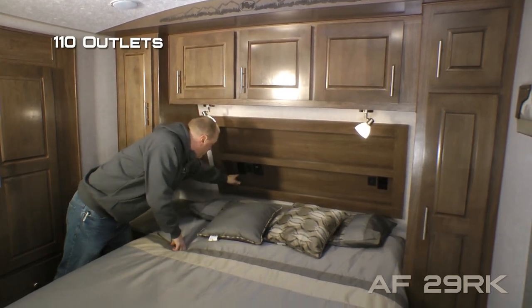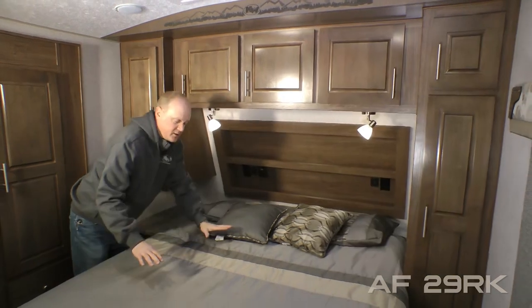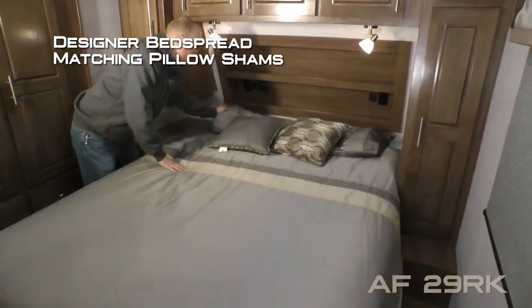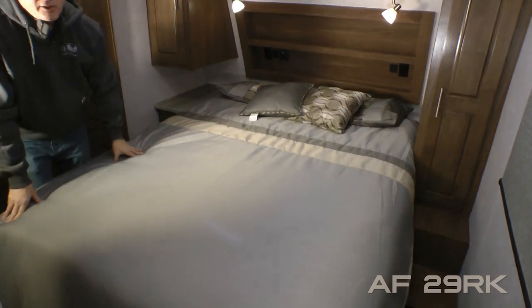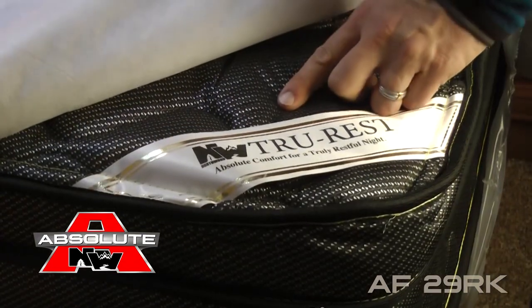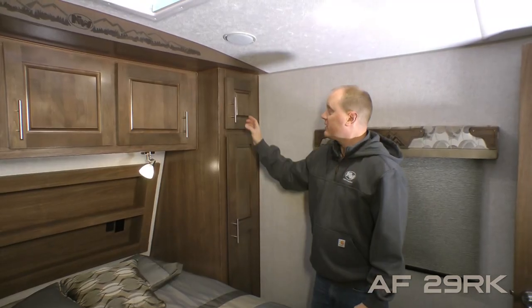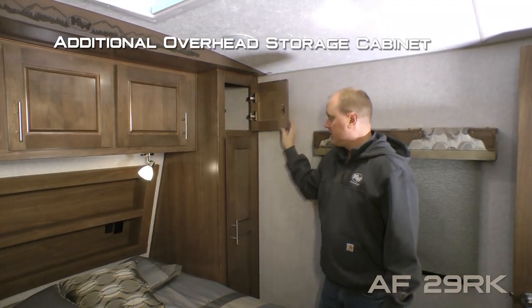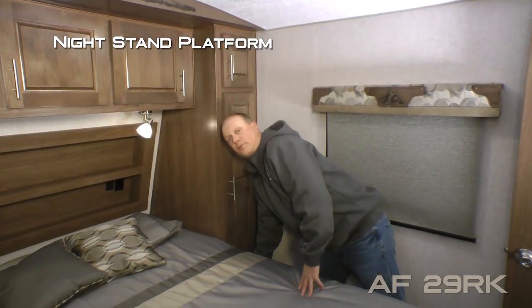On either side of the bed you're going to find dual 110 outlets as well as dual USB charging ports, designer bedspread with matching pillow shams and throw pillows, all covering your True Rest comfort mattress on a strutted platform to allow for under bed storage. On the passenger side you'll find an additional overhead storage cabinet as well as a full size shirt wardrobe and nightstand platform.